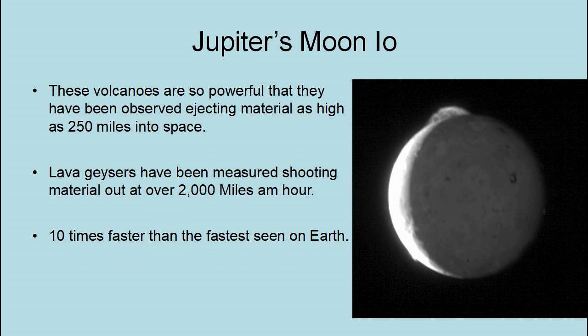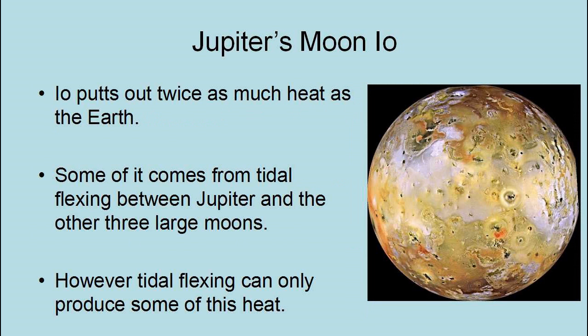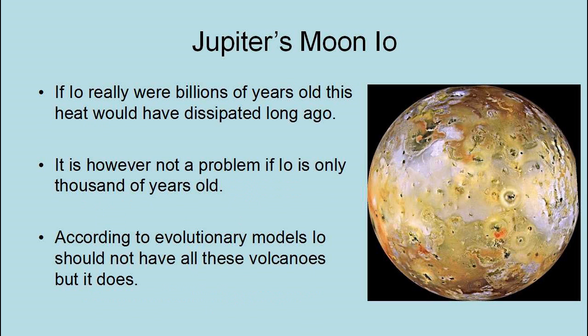One volcano called Loki is more powerful than all of Earth's volcanoes combined. These volcanoes are so powerful that they have been observed ejecting material as high as 250 miles into space. Lava geysers have been measured shooting material at over 2,000 miles an hour — 10 times faster than the fastest seen on Earth. Io puts out twice as much heat as the Earth. Some comes from tidal flexing between Jupiter and the other three large moons, however tidal flexing can only produce some of this heat. If Io really were billions of years old, this heat would have dissipated long ago. It is not a problem if Io is only thousands of years old.